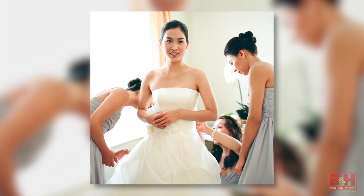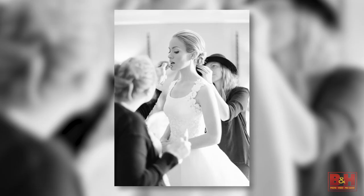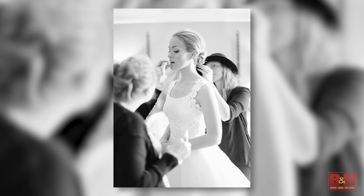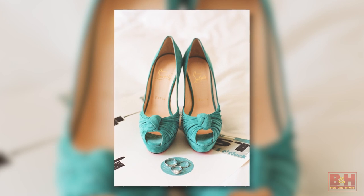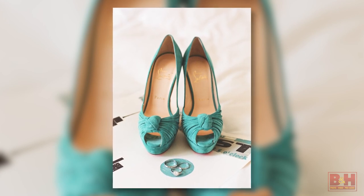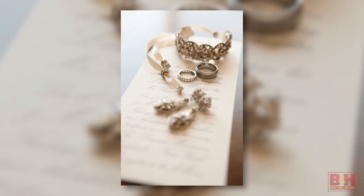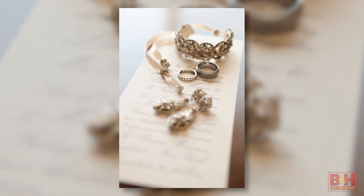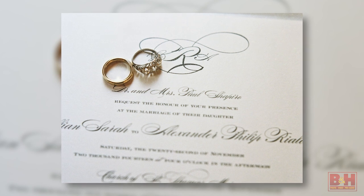The first thing we do is set up with the bride where she's getting ready. I work with my husband Frank, so he starts with the men. I take about 30 minutes to set up still lifes with the dress, shoes, veil, hair pieces, and jewelry. I pick a nice corner with good light and start shooting still lifes. Then I pop over and do some shots of the bride getting ready with hair and makeup, then come back to finish with the dress, invitation, and shoes.